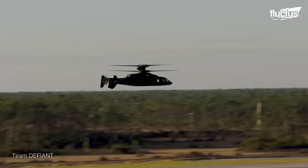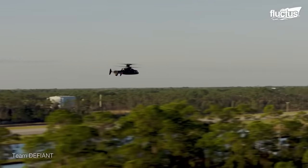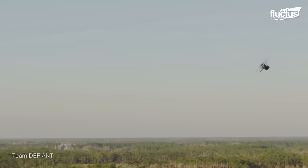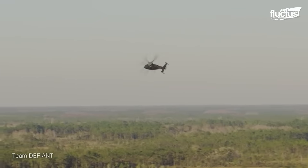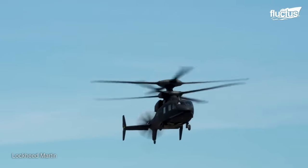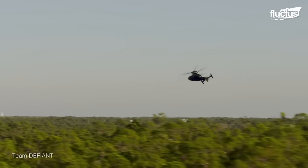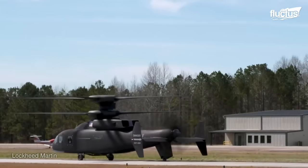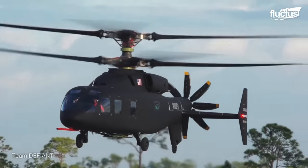Defiant's impressive speed of 247 knots marks a significant milestone for the helicopter's development and demonstrates its potential to surpass the speed requirements for the FLIRA program. It is attributed to its unique coaxial rotor configuration and pusher propeller design that provides additional thrust, further enhancing speed and range.